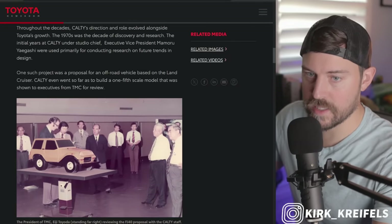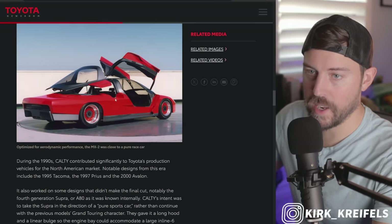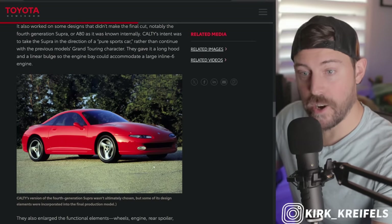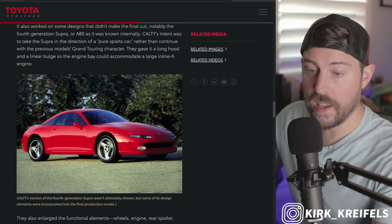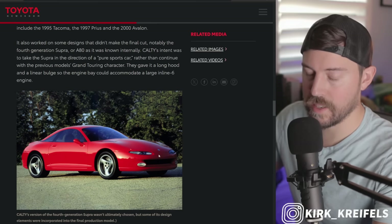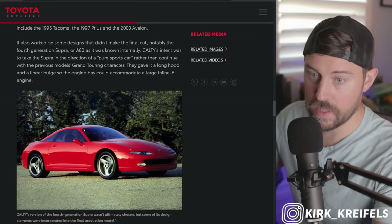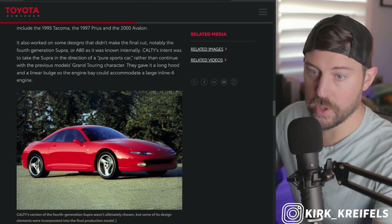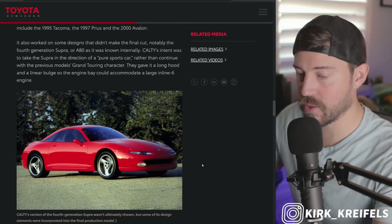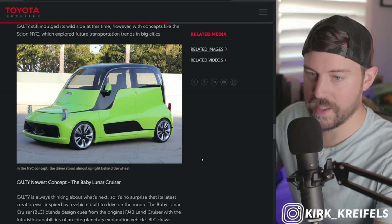They had some Celica designs back in the 70s, some Land Cruiser-like designs, the MX-1 and MX-2 mid-engine supercars. This was their petition for the A80 Supra — the Mark IV — though obviously Toyota didn't go with this design. I'm getting Eclipse vibes from the rear portion, and also Mazda vibes from that era. I think it looks really cool, but obviously history went a different way.